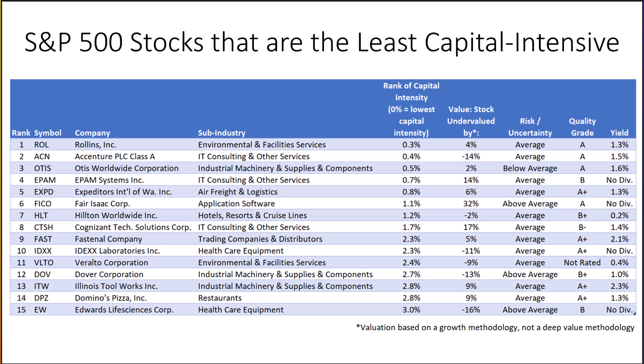Here is the list of S&P 500 companies that are the least capital intensive. This column shows how capital intensive they are — a zero percent ranking means they are in the top zero percent. For example, Rollins is in the top 0.3% of companies for requiring the least amount of capital, while a company requiring the most capital would have a 100% ranking. The formulas used were assets divided by number of employees, assets divided by net income, and capital expenditures divided by net income. Since the Goldman Sachs study covered a 34-year period when growth outperformed value, our evaluation column is based solely on a growth methodology instead of our usual combination of growth and deep value. It's no surprise that three of the top 15 are IT consulting firms.